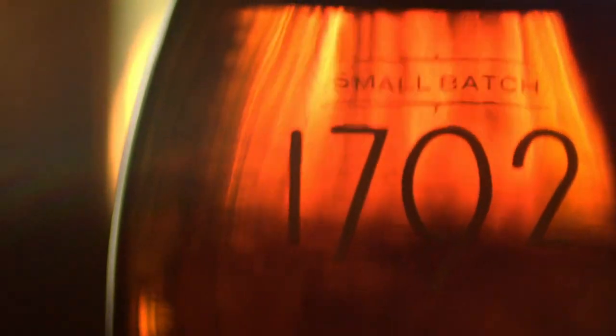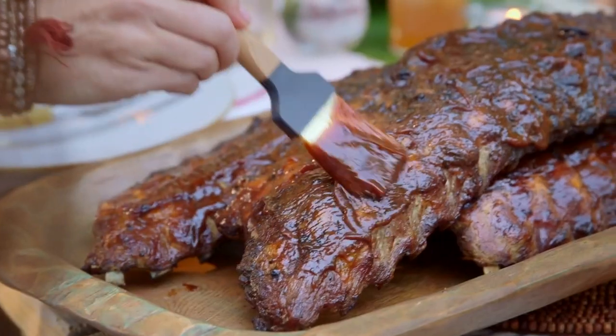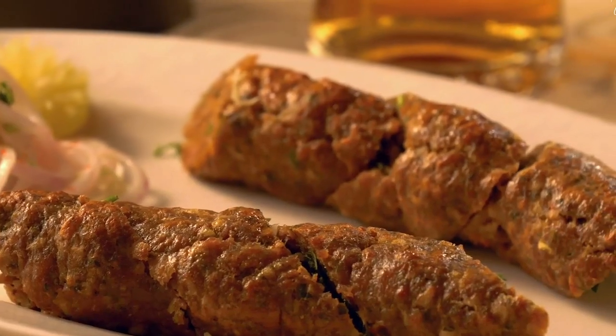For example, bourbon often displays sweet tropical notes, which are perfect for pairing with barbecue and bacon. Single malts can complement bold flavors like game and smoked seafood.